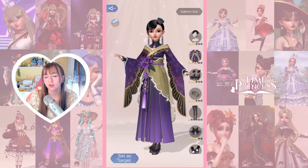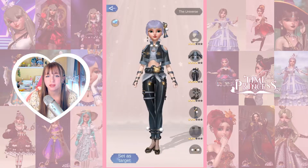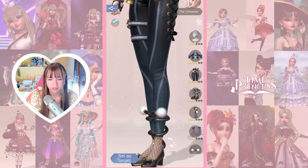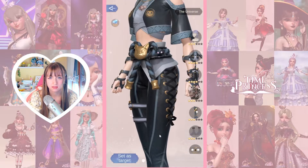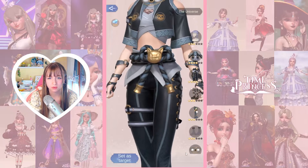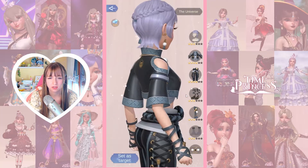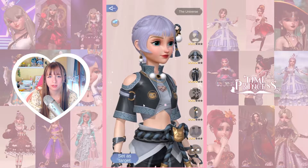Next up we have Solemn's Sun, which is not really my thing. The crystals are cute but that's about it. Then we have the Universe outfit, which is also with cats. The shoes are so cool — they have little balls and cats on them. The sides of the pants are cool as well. I like it. It's a two-piece. Not sure about the bell, but more cats — a lot of cats. Maybe it's a bit too much cat.